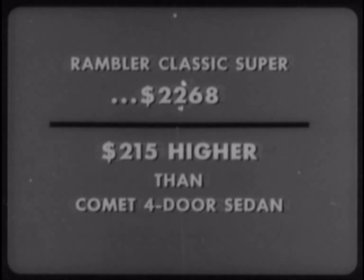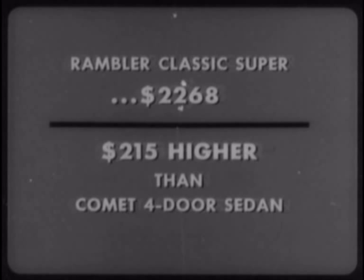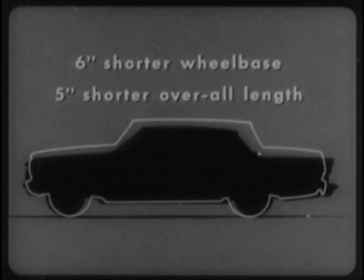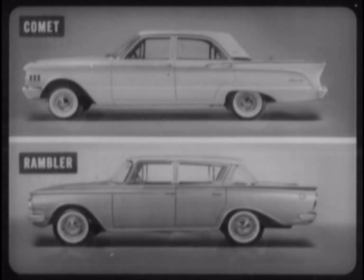And even if a customer pays this additional $215, he still gets a car with a six-inch shorter wheelbase — 114 inches to 108 inches — and a five-inch shorter overall length, a car that does not ride as well or provide the fine car styling of the Comet. Yes, Comet's truly contemporary lines, Comet's roof design, and formal rear pillar are enough to set it apart, to distinguish it as the only finely styled car among the compacts.